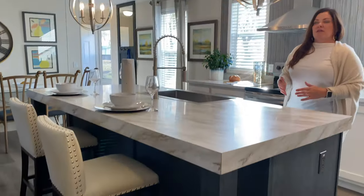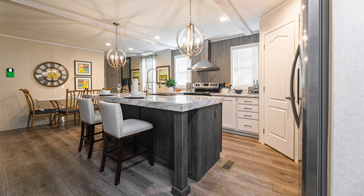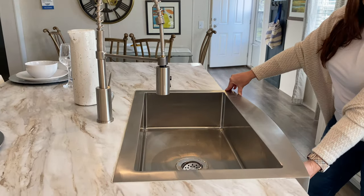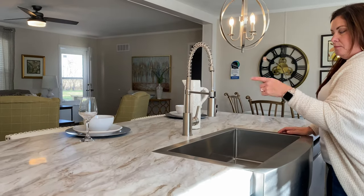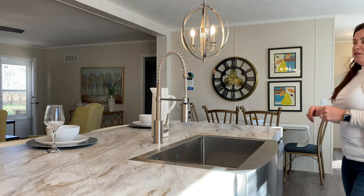We have a humongous bar — this is where everybody would gather and where I know I would spend my time. We have a huge stainless steel apron sink that comes down — it's a farmhouse sink, all in one piece, humongous, with no divide in it. It also has a really cool faucet with some cool functions on it.